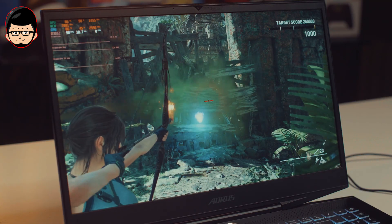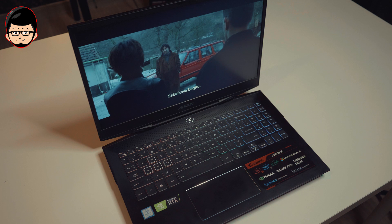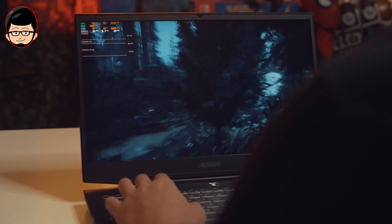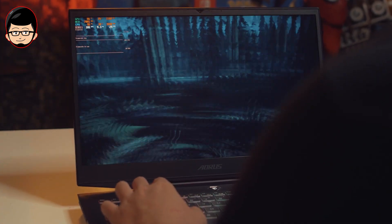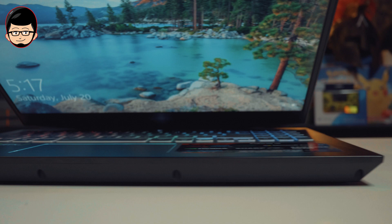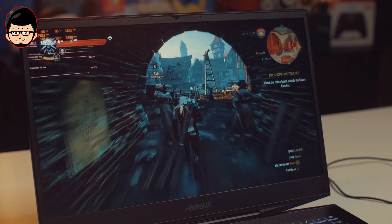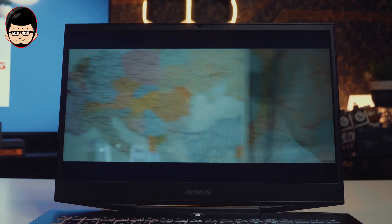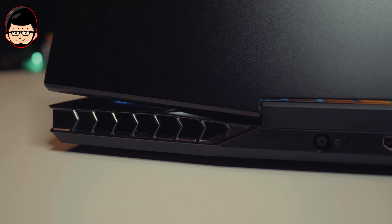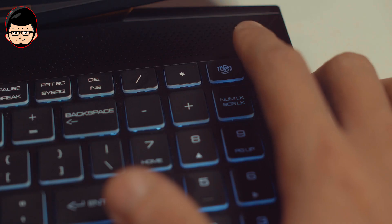Untuk game MOBA, gue tidak tahu apakah refresh rate setinggi ini akan berguna, tapi untuk mayoritas MOBA kalian juga bisa nikmati display 240Hz-nya. Yang gue sangat sukai adalah display 240Hz ini bukan cuma sekedar mengincar ketinggian refresh-nya — kemampuan reproduksi warna dan viewing angle pun juga sangat baik. Laptop ini sangat cocok untuk kalian yang punya ruang kerja minimalis, mungkin dengan 2 atau 3 monitor yang bisa kalian gunakan dengan mencolok ke laptop ini.